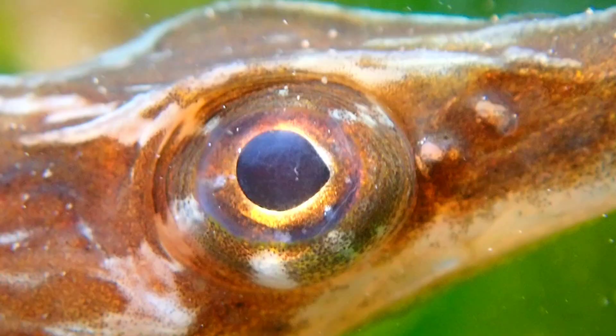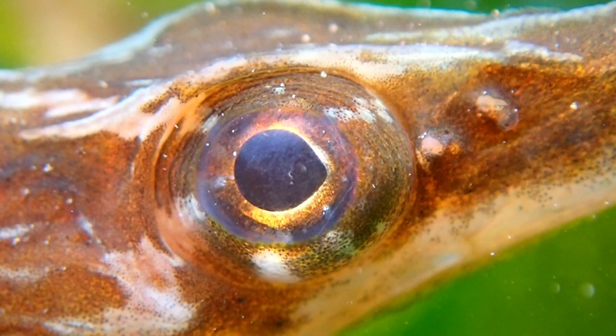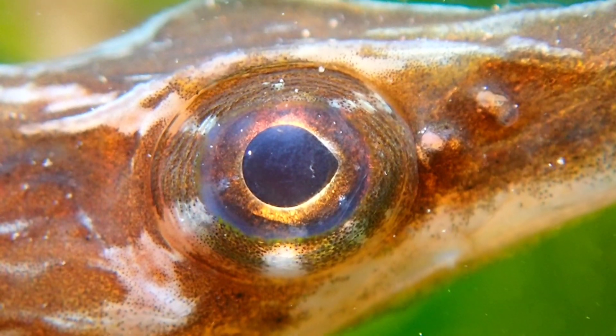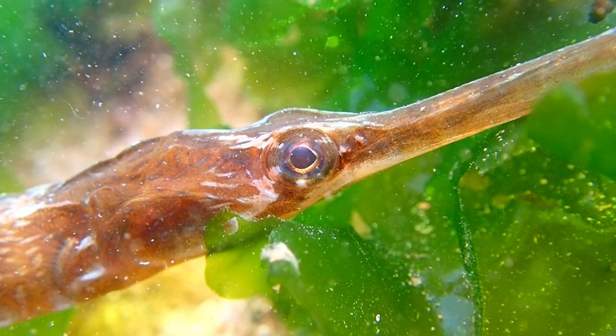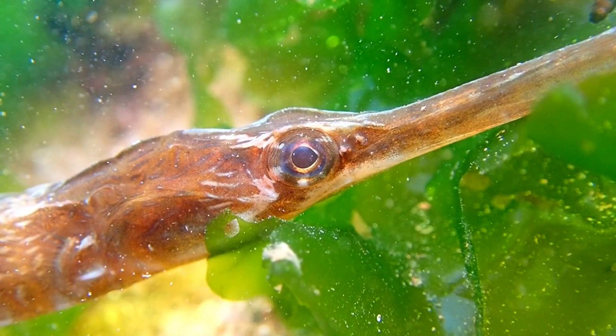So, that's all you need to know about the greater pipefish. If you enjoyed this video and learned something new, please leave a like and remember to subscribe to learn all about the creatures that inhabit our oceans. Thank you for watching and I will see you in the next video.